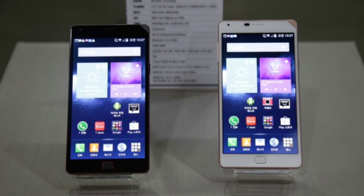Pantech will start selling the Vega Iron 2 later this month in South Korea, offering white and black versions, both manufactured using a metal frame. There's no word yet on how much the smartphone will cost, but one thing is for sure — it will be internationally available.